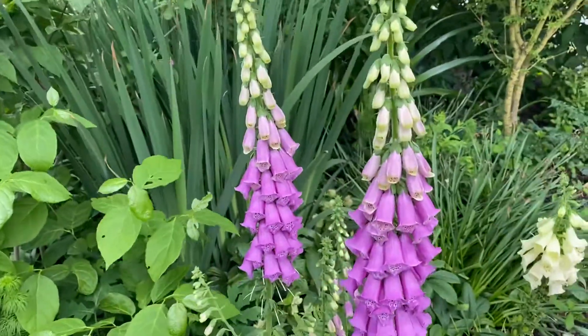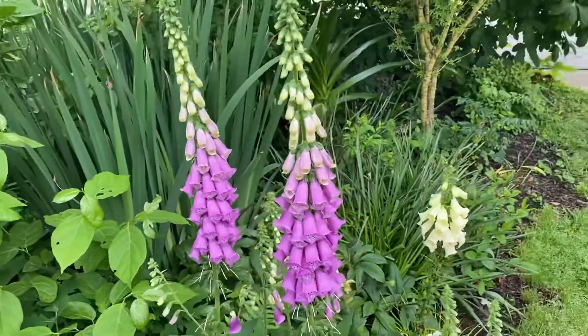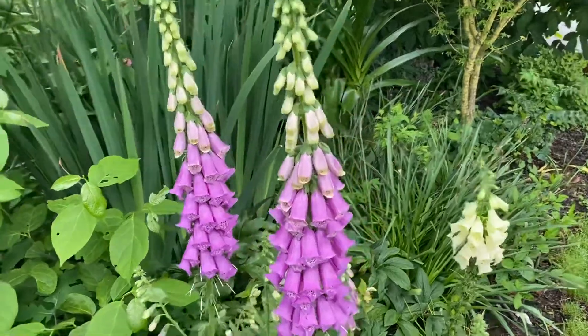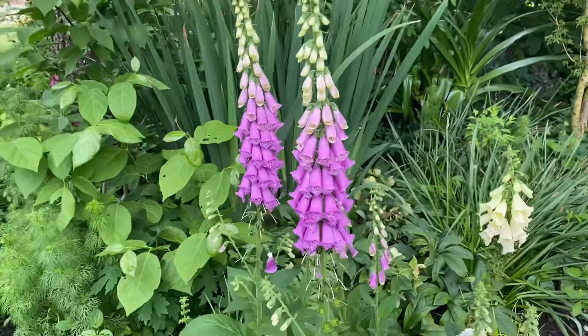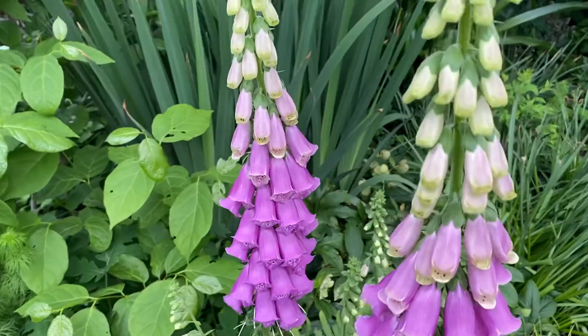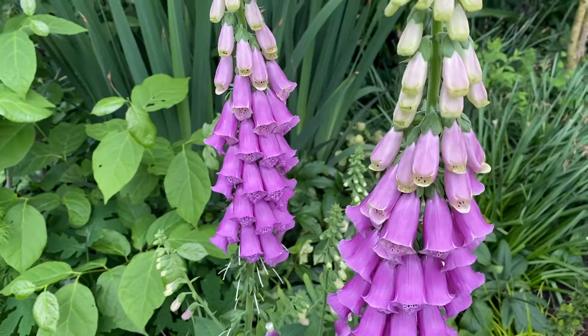Good day everybody, it's Dr. A, back in the garden in beautiful Athens, Georgia. These plants we know so well called digitalis are just thriving these days. Perhaps the name digitalis comes from these digit-like flowers, and that might be one of the reasons where it got its name.